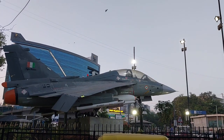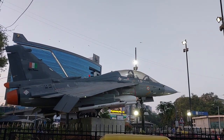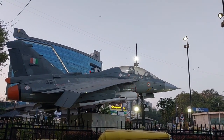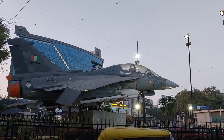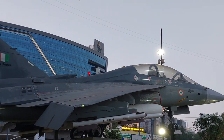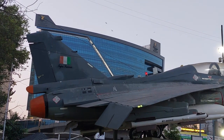Fighter aircraft India demo display — in the middle of the circle you can see how big the aircraft is. Missiles have also been installed as part of the demo display.